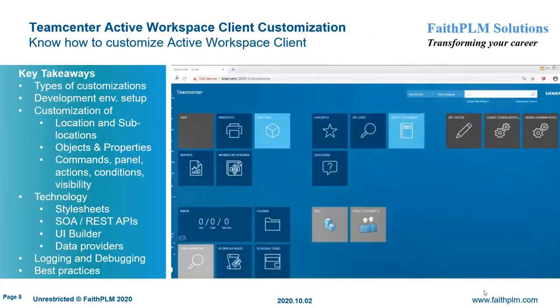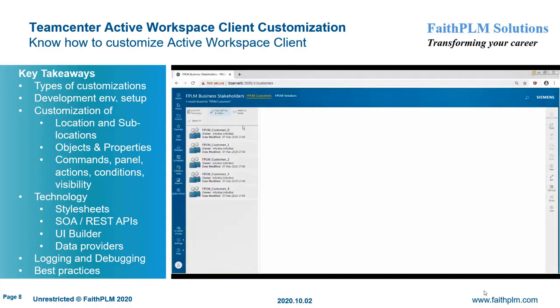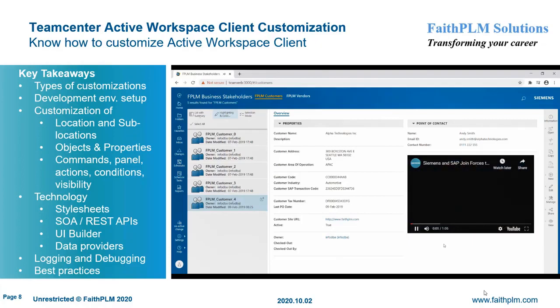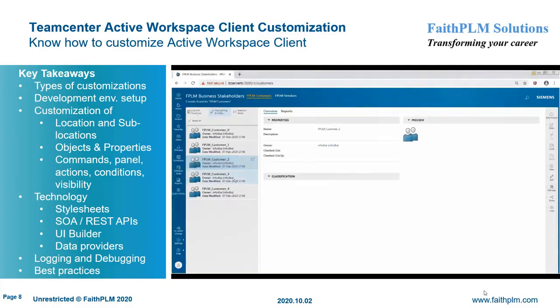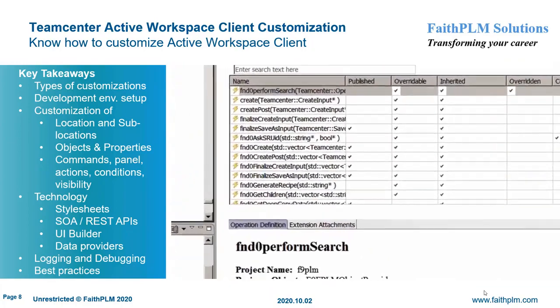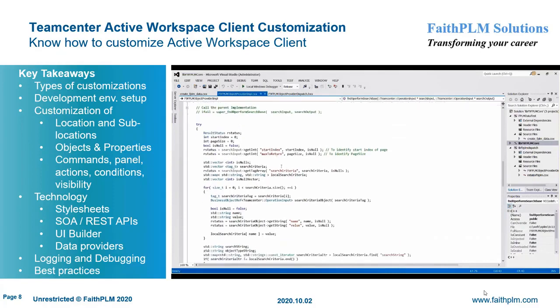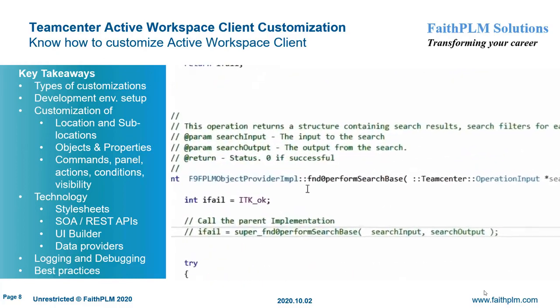In Teamcenter Active Workspace Client Customization, you will understand the various customization hooks and their usage along with best practices to extend the business logic to map customer business requirements. Here you will get expertise on different types of customization hooks, setting up a development environment, various scripts and their purposes, using different tools for debugging the code, specific customizations such as locations and sub-locations to develop new applications in Active Workspace Client, and writing custom data providers, data provider updates, its events, data provider-specific commands, and view models.